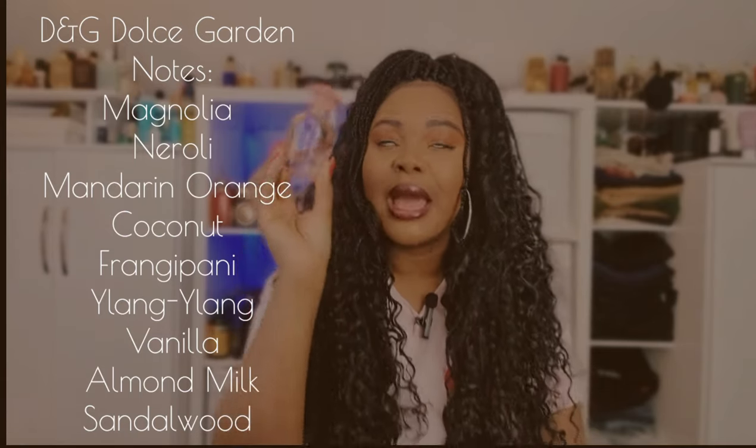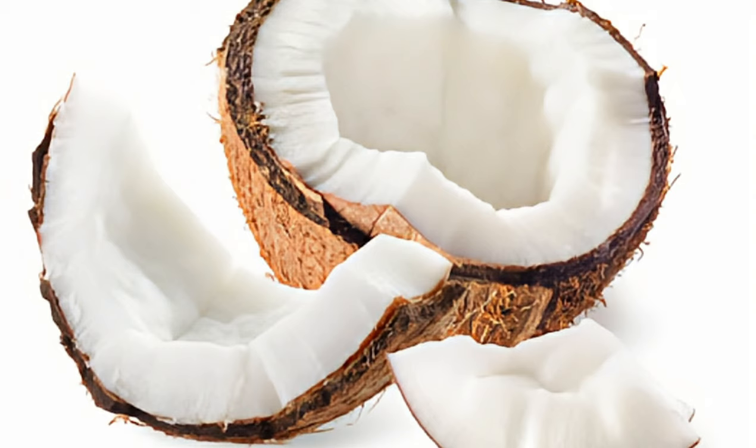Next we have Dolce Garden by Dolce and Gabbana. I've been saving the last of this perfume because I can't find it anywhere — please tell me, has this been discontinued? I love the note of frangipani in this perfume and the note of coconut. I'm not the biggest fan of coconut perfumes but there's something really nice about this coconut — it gives more of a coconut milk feel as opposed to a scratchy coconut. It's fruity, fresh, super sweet, with coconut, frangipani, and vanilla being the most prominent notes. If you can find this perfume, please buy it!